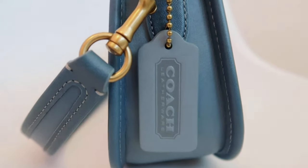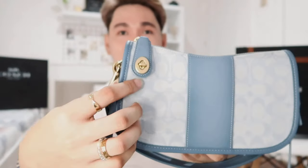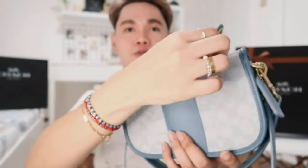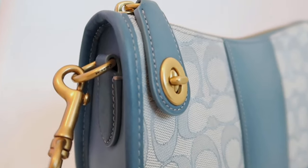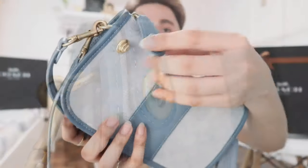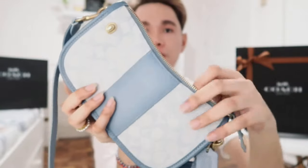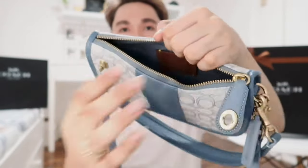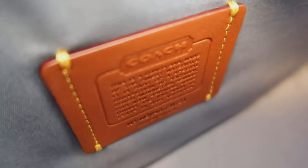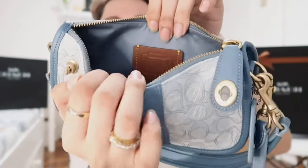One feature that I super love about this bag is this turn lock mechanism, which is super nice. I love the fact that it adds extra security to your bag. The zipper is super smooth. And inside it's just a large compartment with no pockets. And here's the history patch or the leather tab which says Coach and the history of Coach.